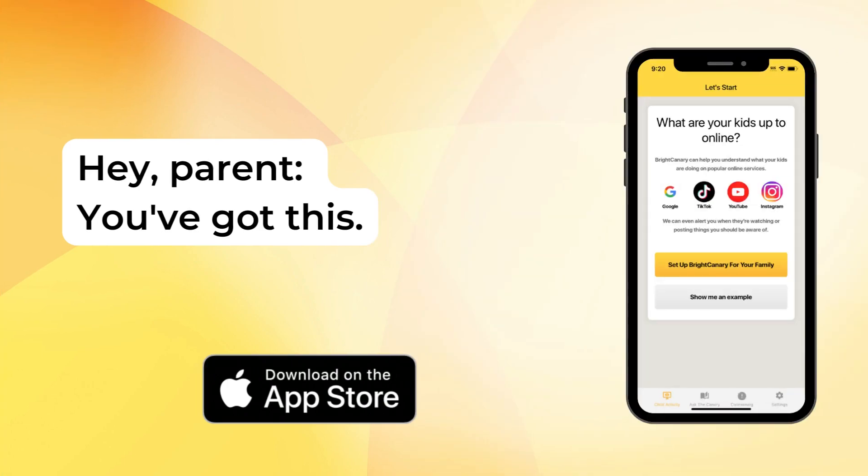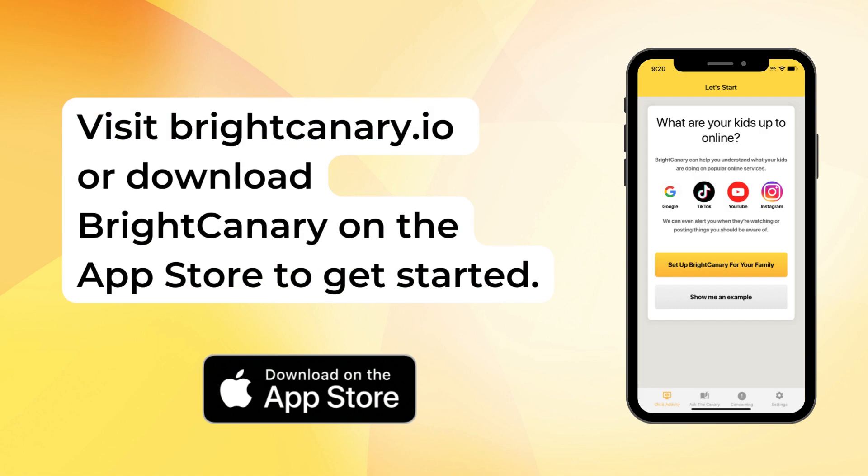Hey parent, you've got this. Visit brightcanary.io or download Bright Canary on the App Store to get started.